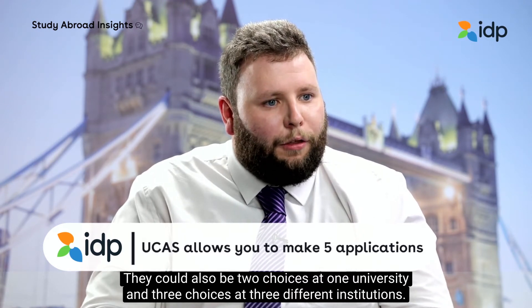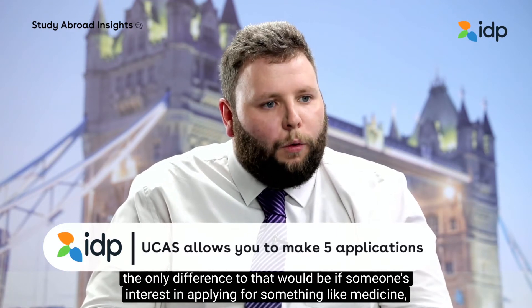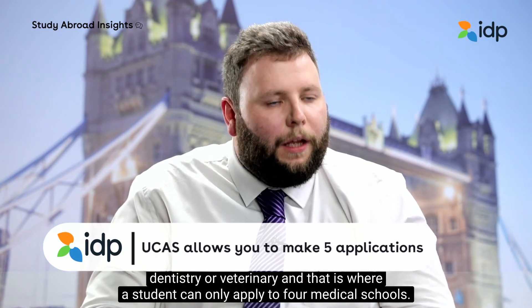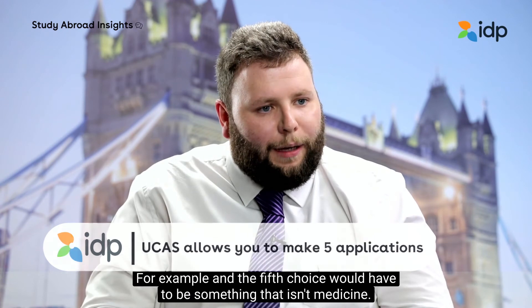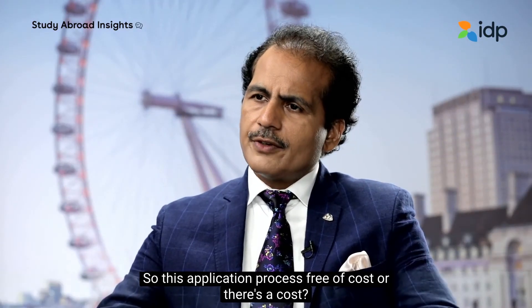They could also be three choices at three different institutions. The only difference to that would be if someone is interested in applying for something like medicine, dentistry, or veterinary. In that case, a student can only apply to four medical schools, and the fifth choice would have to be something that isn't medicine.